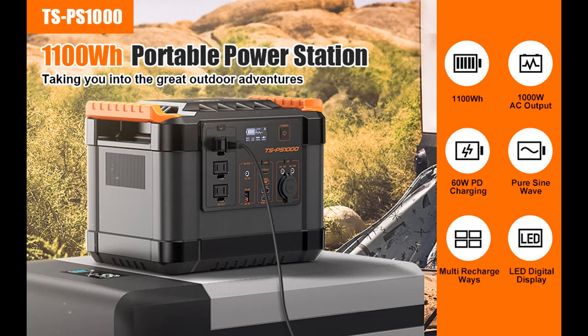3 recharge modes — Emergency Power and Continuous Max 1000 Watt — provide you with up to 3 days of power supply.